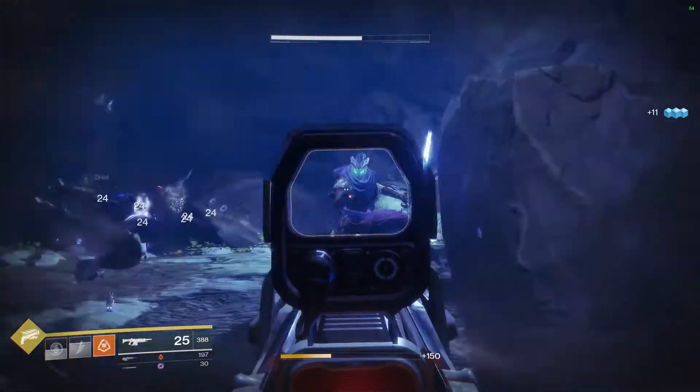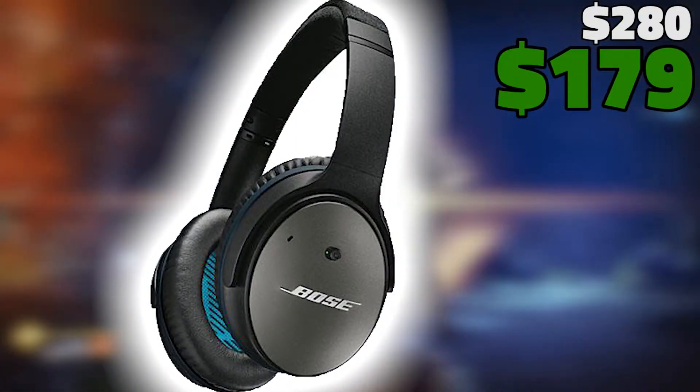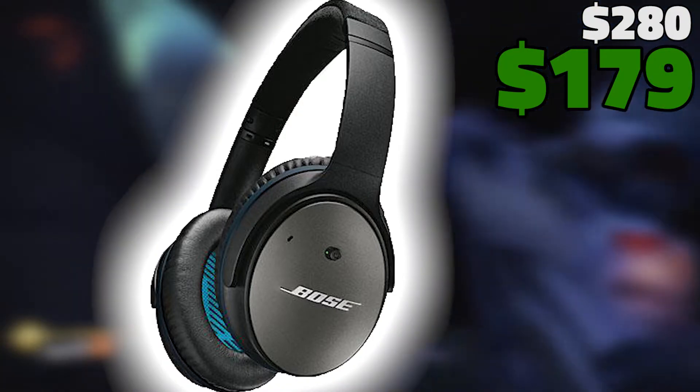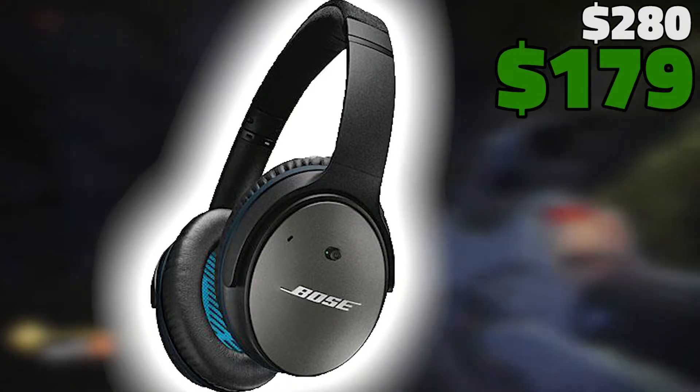Keeping with the headphone category, there is also a very nice deal on the Bose QuietComfort 25's which are priced down to $179. These are the signature Bose wired active noise cancelling headphones with thousands of 5-star reviews on Amazon.